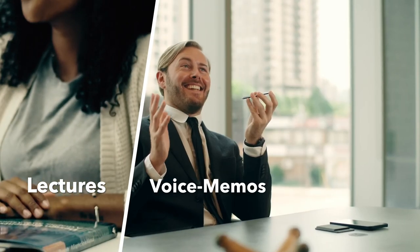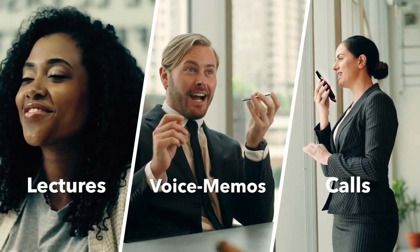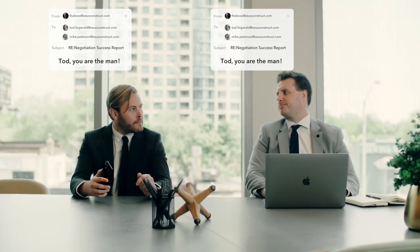Summaries can be turned into mind maps, to-do lists, and more. With this device, you can finally focus on the conversation at hand without having to worry about taking notes. And when you're done, you'll have a complete and accurate record of everything that was said.